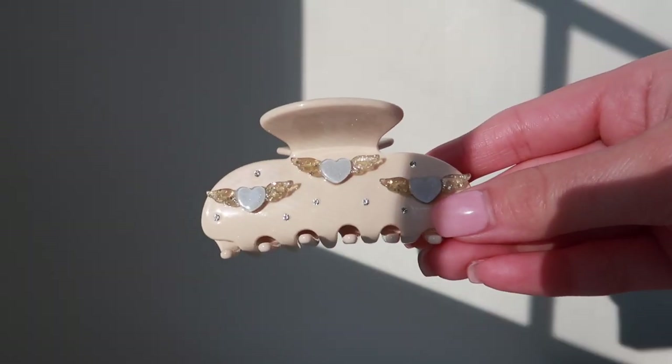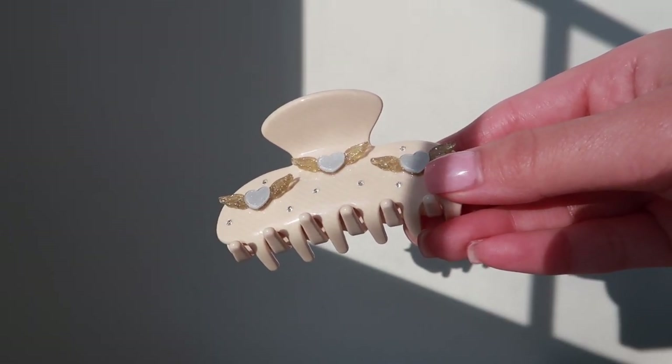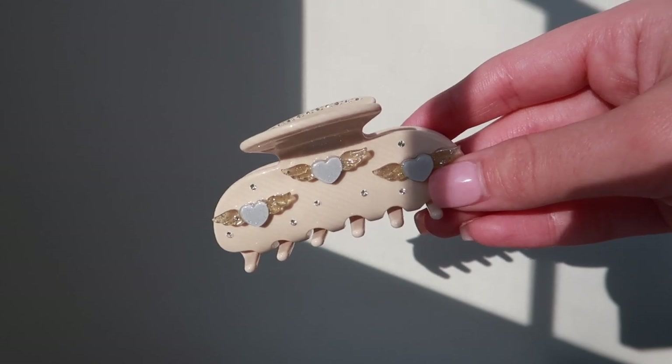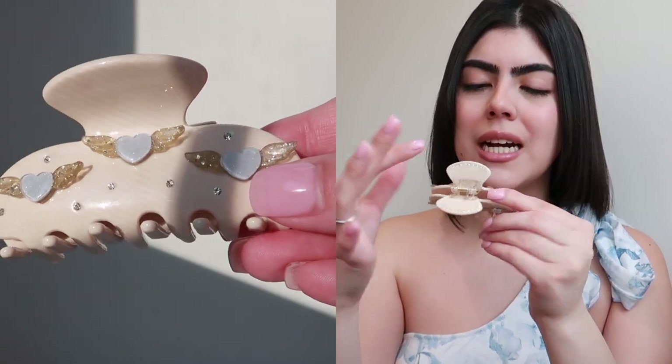Finally, my last MEJ hair clip is also a smaller one. This one is in that same cream color; however, instead of flowers, there are blue hearts with angel wings. I thought this one was also very cutesy, very angelic, very dainty — beautiful. The top of the hair clip has silver and gold mini studs.